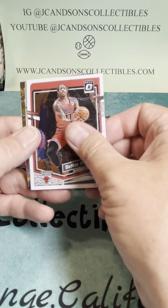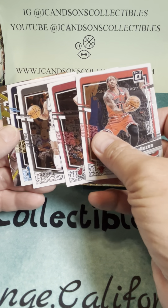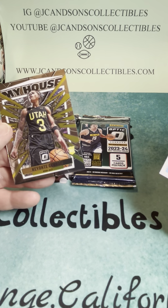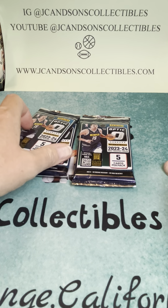That's a My House back there. We've got a Damar Rosen, Tyler Hero, Trey Jones, rated rookie Jordan Hawkins, and a Keontae George My House — but it is not the Prism version.